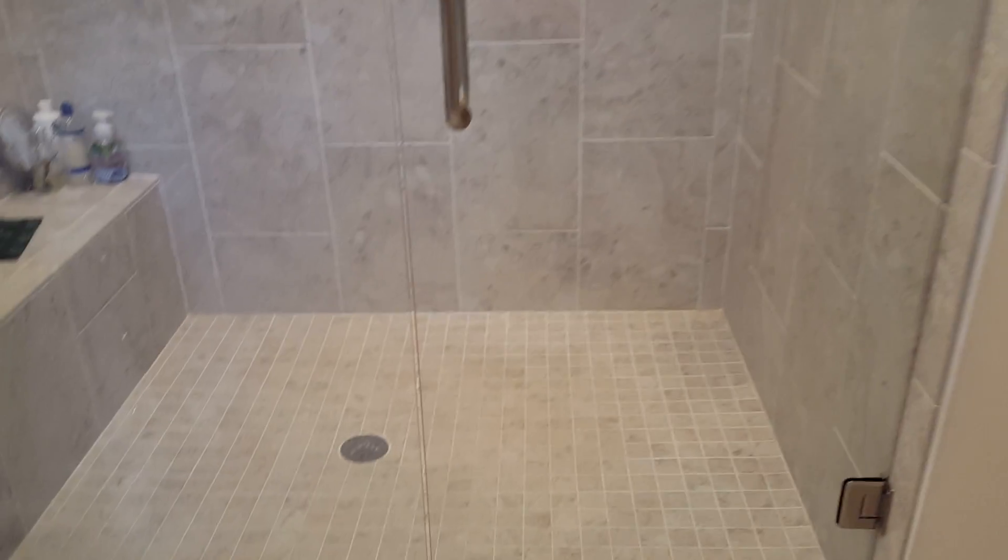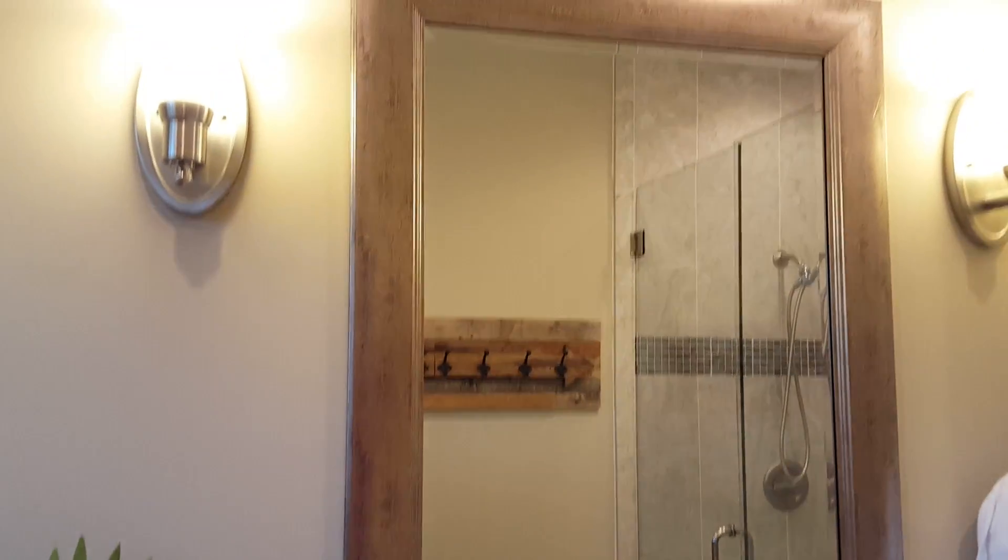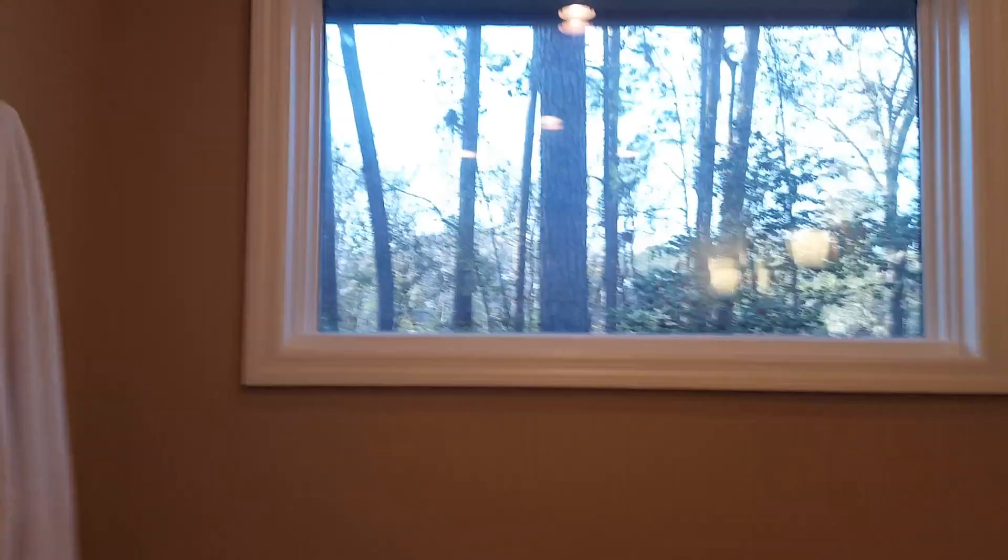As in the other bathroom, they did frameless glass doors as well. Very nice mirror and great lighting in here. There's a window positioned up high so you have privacy.